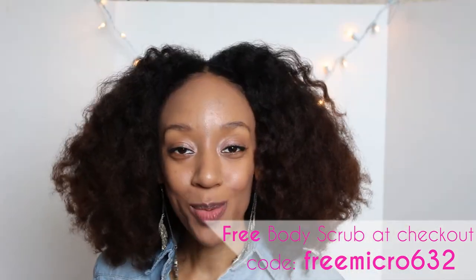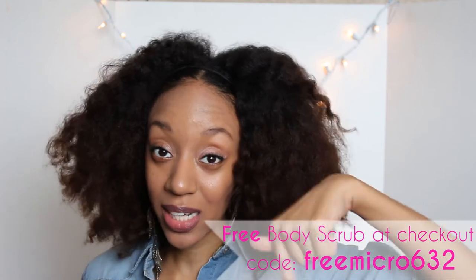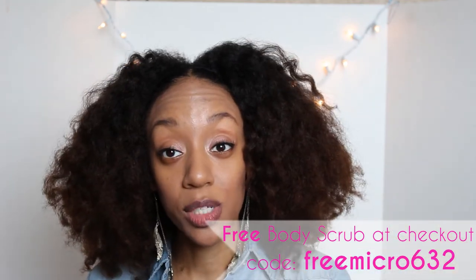Alright guys, I hope you enjoyed the video. Don't forget to click on the link below so you can go to Exposed Skin Care's website and get a free body scrub with your purchase. Don't forget to rate, comment, subscribe, and share. Time for me to go get my cupcake — see you in the next one, bye!